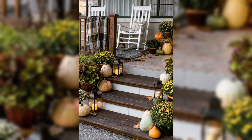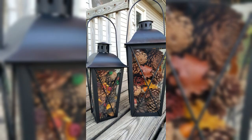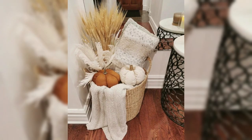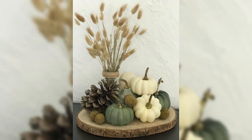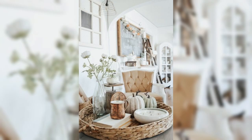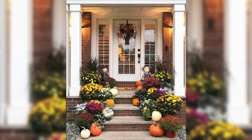As the days grow shorter, lighting becomes a key element in setting the mood. We will reveal the secrets to achieving an enchanting ambience with strategically placed candles, fairy lights, and lanterns casting a warm and inviting glow over your home that beckons you to relax and unwind. Don't forget to create cozy reading nooks and seating areas furnished with soft blankets and plush cushions.